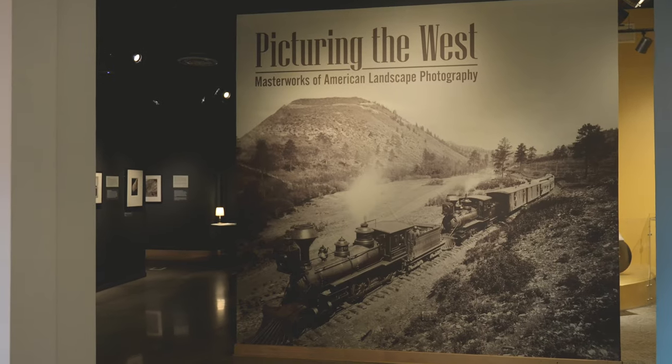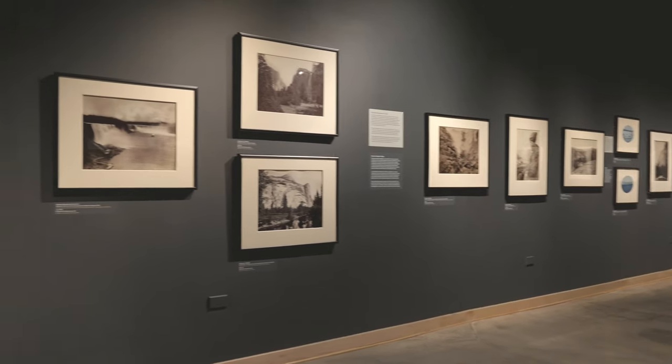Hi, I'm Joan Herald, here in the Longmont Museum's newest exhibit, Picturing the West: Masterworks of American Landscape Photography.